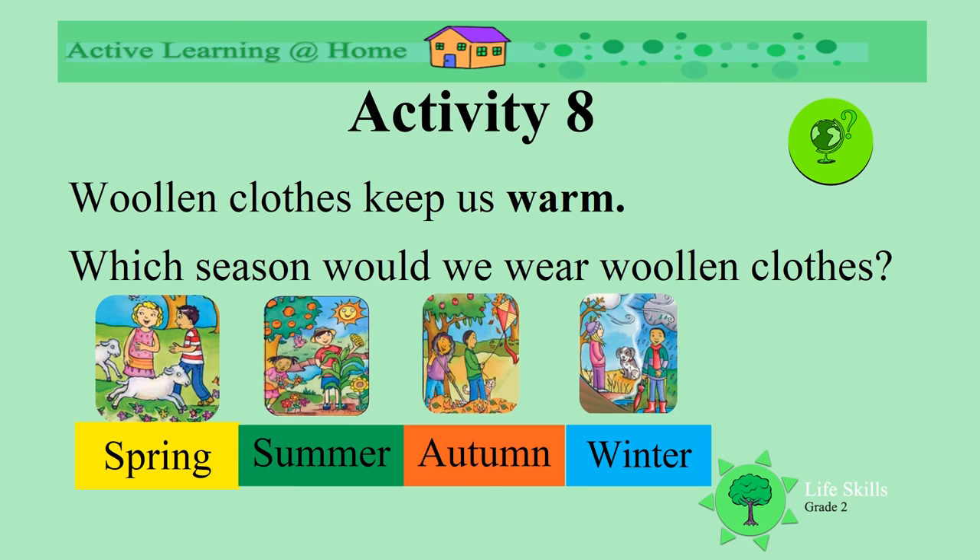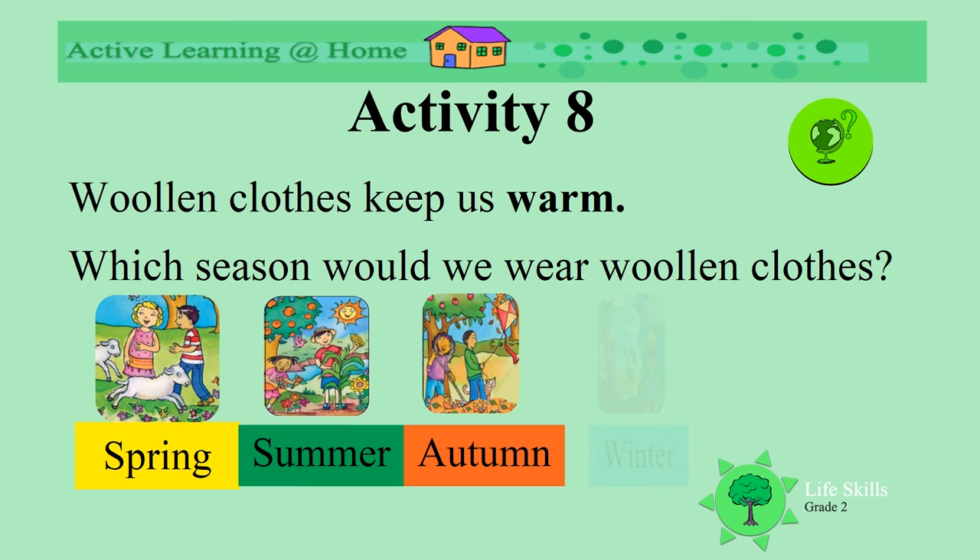Woolen clothes keep us really warm. Which season would we wear these clothes in? Would it be spring, summer, autumn, or winter? When would we wear woolen clothes to keep us warm? Winter!